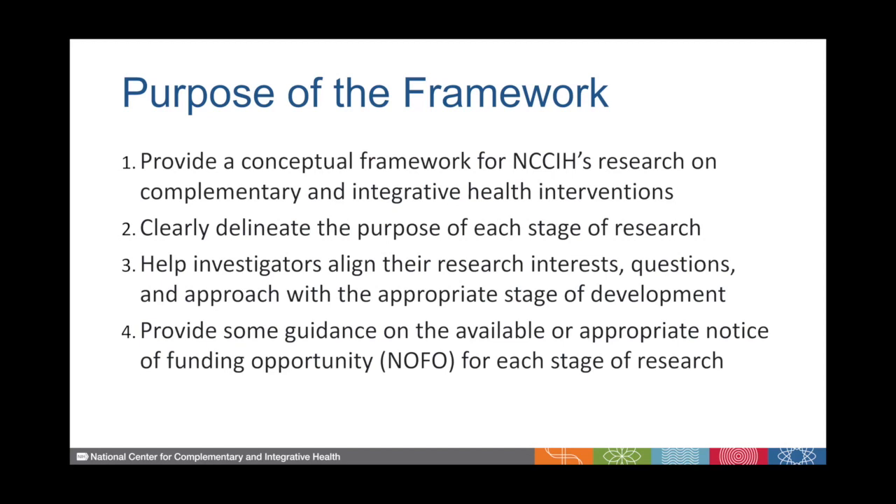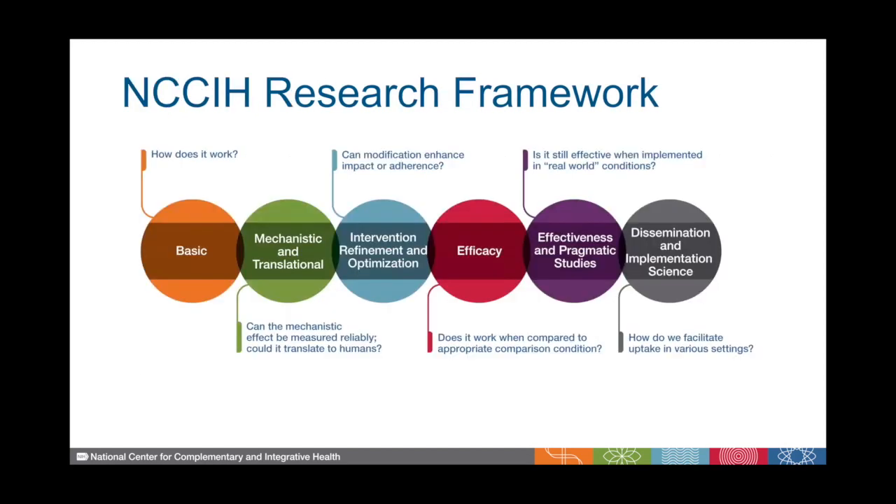Note that we call these Notices of Funding Opportunity NOFOs. Here's the research framework. For each stage, we have a set of questions that fits within that type of research. For basic research, it might be: how does the intervention work? For mechanistic and translational research, it might be: can the mechanistic effect be measured reliably, and can it translate to humans?